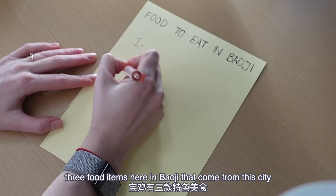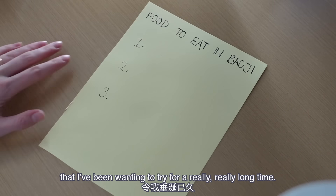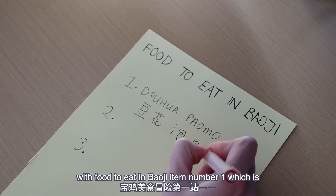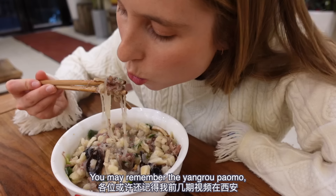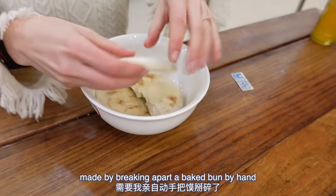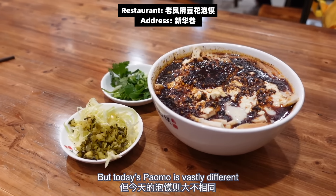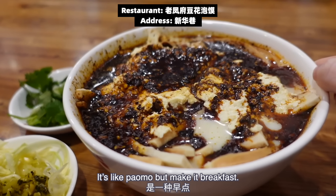There are in fact three food items here in Baoji that I've been wanting to try for a really, really long time. We are going to start this food adventure with food item number one: douhua pau-mo. Pau-mo means soaked bread. You may remember the yangyou pau-mo — the bread and mutton soup from Xi'an — but today's pau-mo is vastly different because it's made with tofu pudding and soy milk. It's like pau-mo, but make it breakfast.